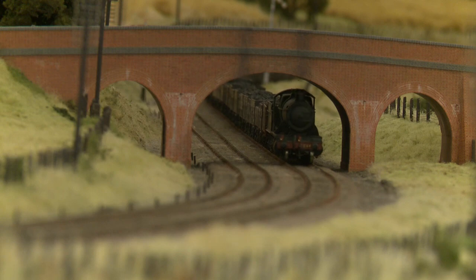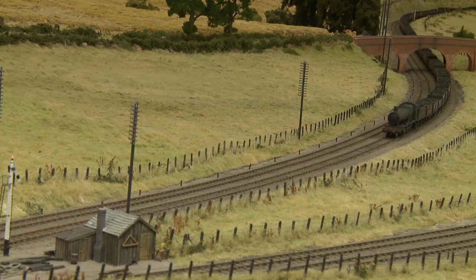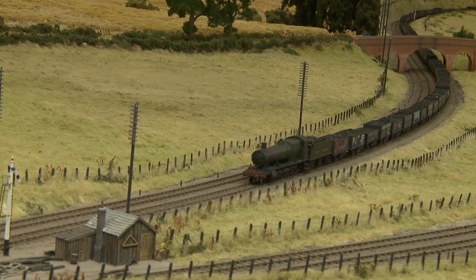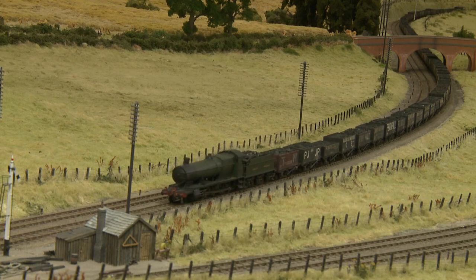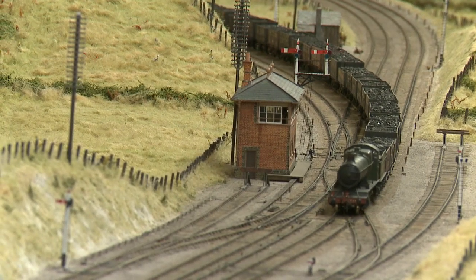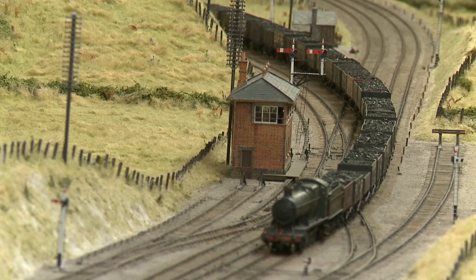This train represents a once common sight: a trainload of coal en route from South Wales to London. It has probably been remarshalled at Severn Tunnel Junction and is on its way to Acton Yard, where it will be split up and portions delivered to coal yards across London. Trains of this kind were once an everyday sight, not only on the Great Western but also on the northern main lines leading into London.